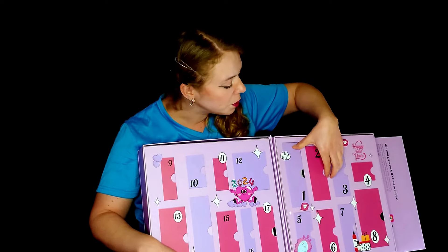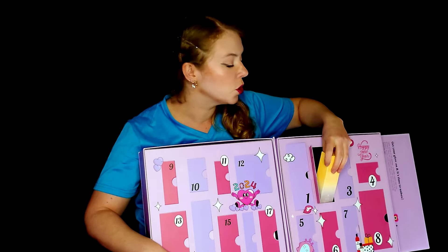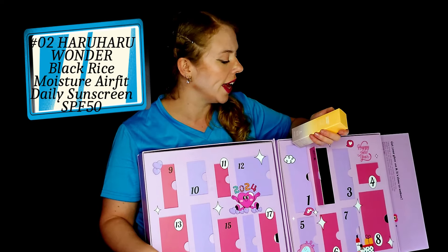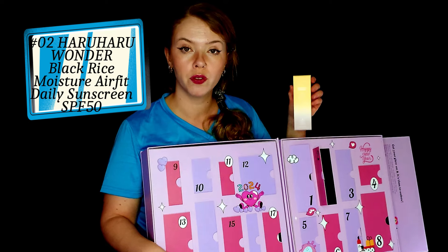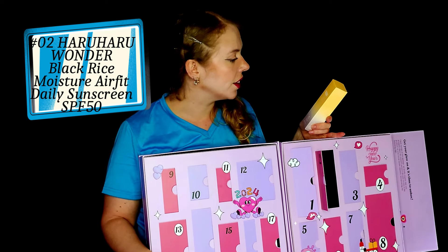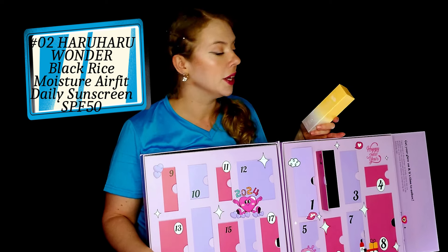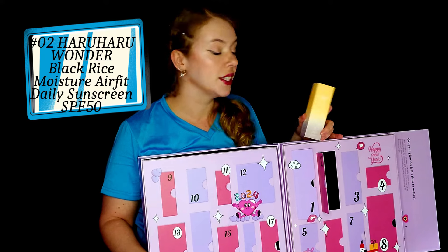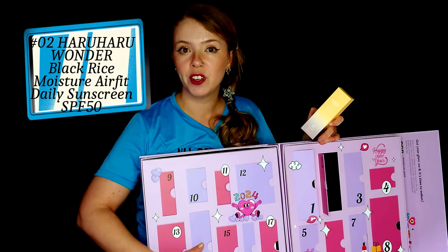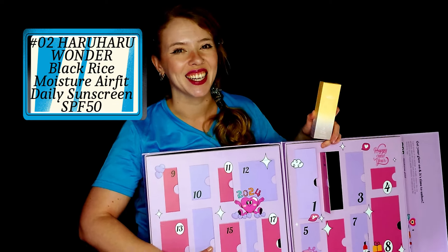Right next to it, number two, we have one of their sunblocks. I haven't tried this one. I know they have two options. This is the Black Price Moisture Airfit Daily Sunscreen — non-greasy velvet finish, which certainly sounds amazing. As the weather is getting warmer, from this description I'd suggest this will likely be suitable even for combo and oily skin, but I will let you know once I try it.